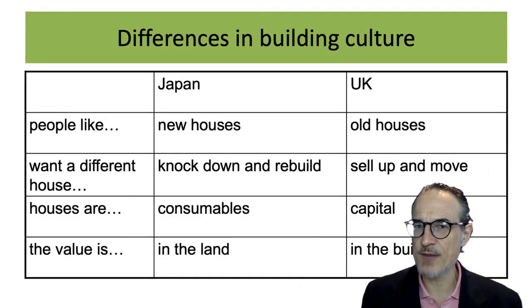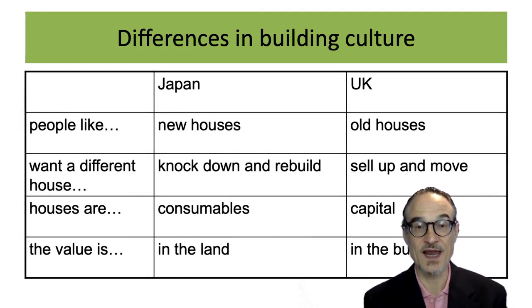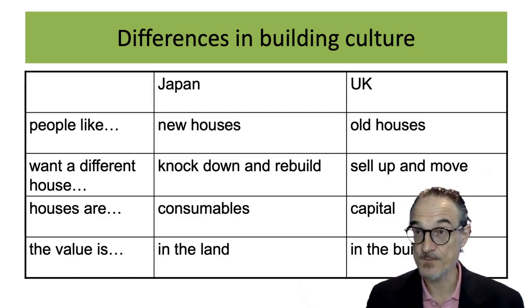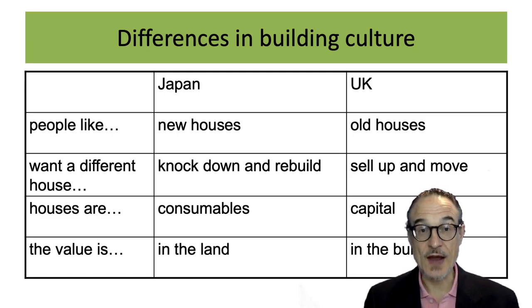There are many more differences in building culture and what kind of houses people like. People in Japan tend to like new houses, whereas in the UK people seem to like old houses. If people want a different house, in Japan they will knock down the house and build a new one, whereas in the UK they'll tend to sell the house and move. Houses are consumable in Japan, and in the UK houses are capital.